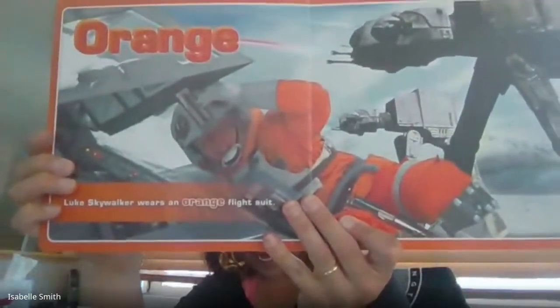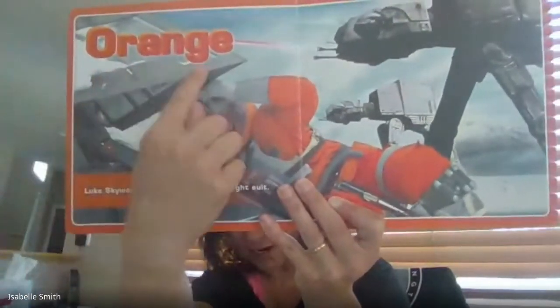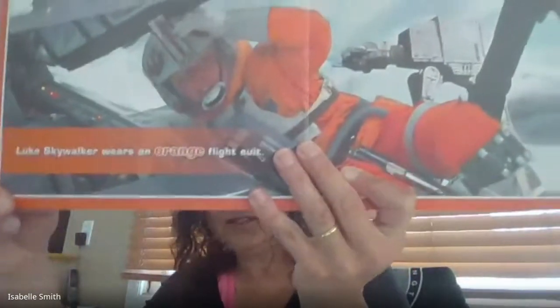What color is that? You said orange — you're right. Luke Skywalker wears an orange flight suit.